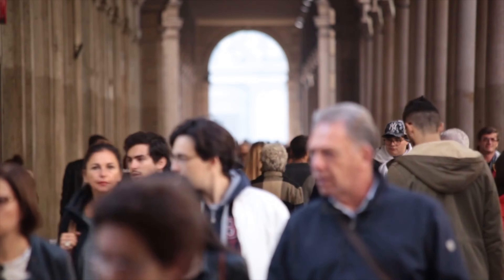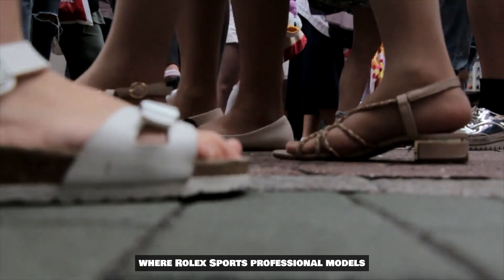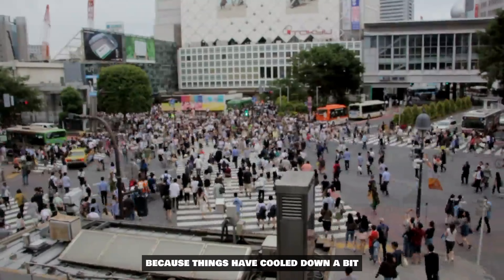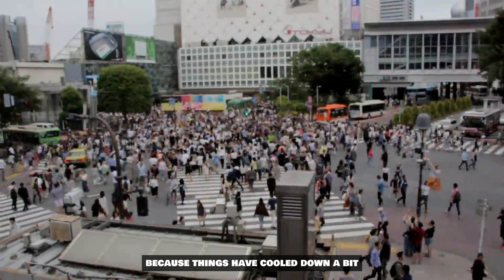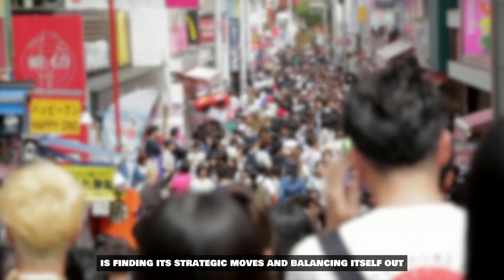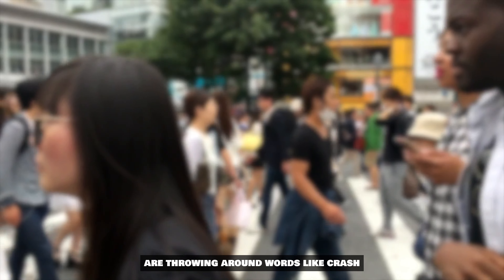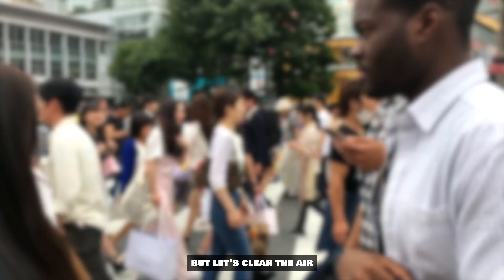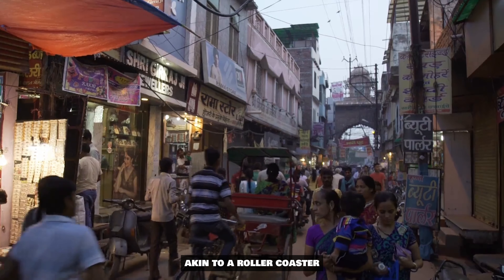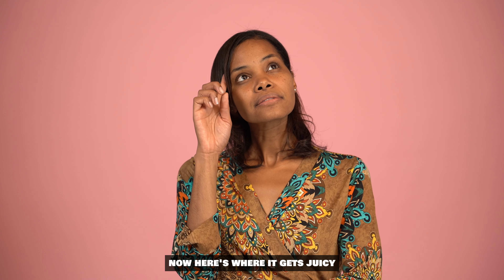Remember those pandemic prices that had the market in a frenzy? Those mind-boggling highs where Rolex sports professional models seemed to defy gravity? Well, things have cooled down a bit. The market, like a seasoned chess player, is finding its strategic moves and balancing itself out. Some folks are throwing around words like 'crash,' but I'd think of it more as a market correction — akin to a roller coaster slowing down after an exhilarating ride.